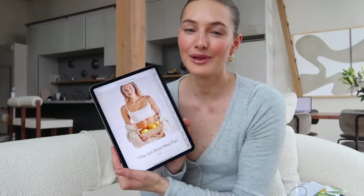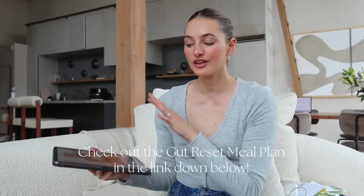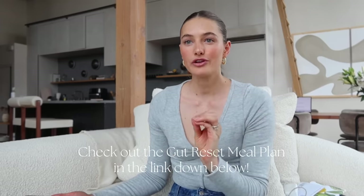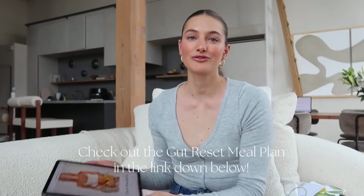That was my whole week of eating! I did have a couple snacks that I didn't film, and I think it's important to address that — it's always important to be intuitive and listen to your hunger cues. If you feel inspired and want to follow along, you can find our seven-day gut reset meal plan in the link down below. It's on the Soul Sync Body platform, which includes all the recipe videos and some coaching videos. There's also a seven-day free trial so you can try it out.